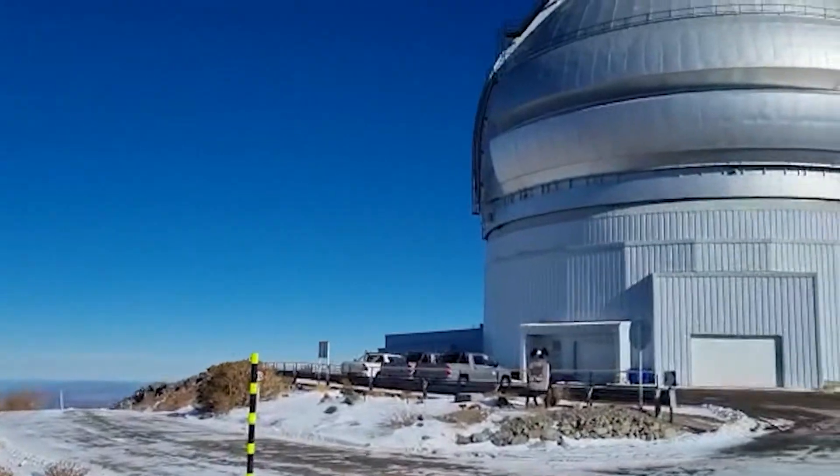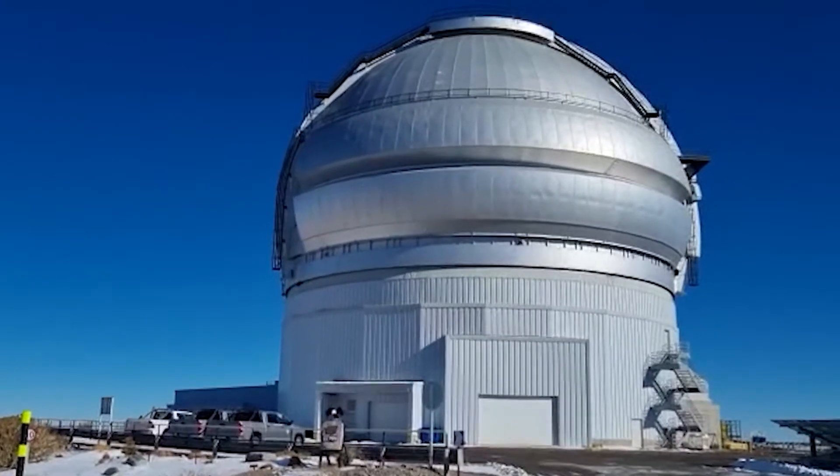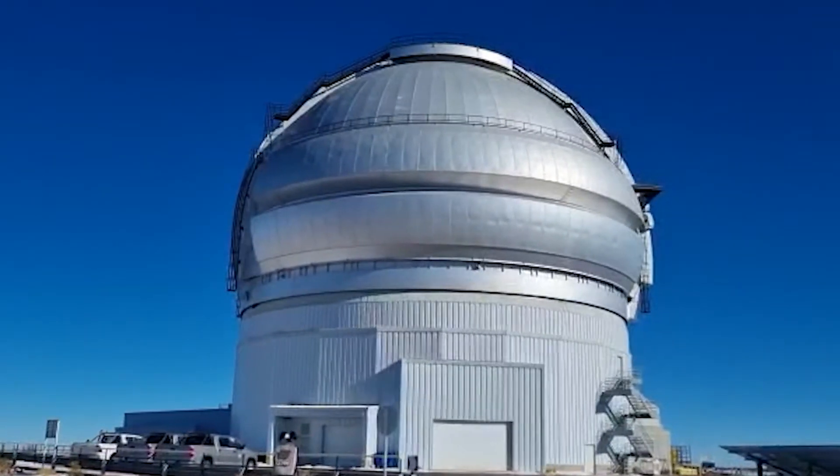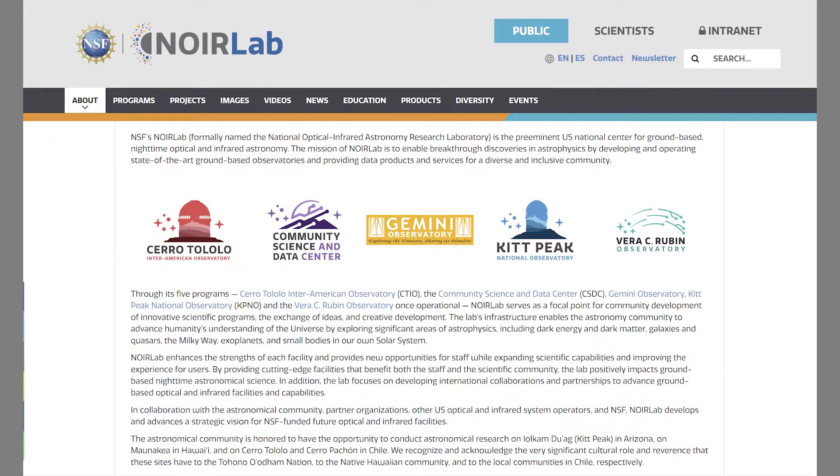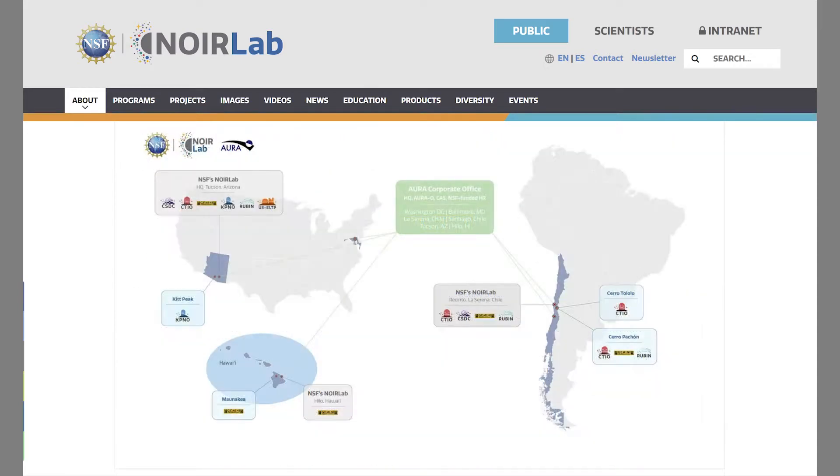The Gemini Telescope is part of the NORLAB collection. What we've done in the last few years is we've grouped together a number of telescopes under one umbrella known as NORLAB.